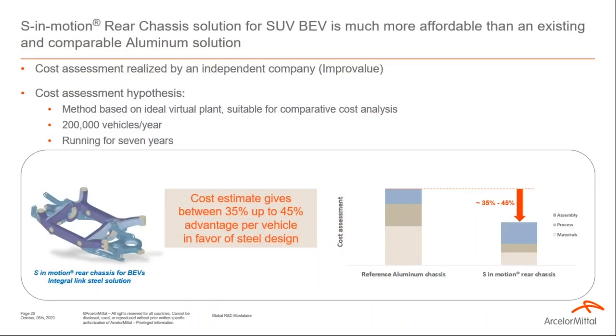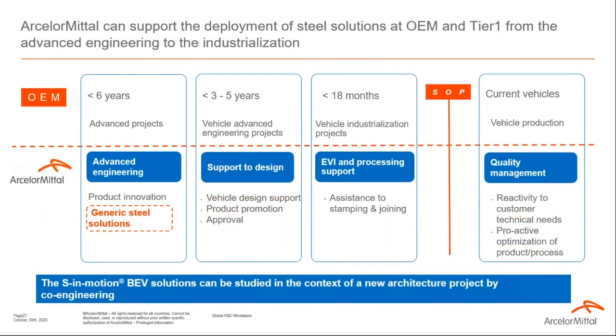Regarding cost assessment, all costs are reported relative to a functionally equivalent OEM baseline design. Costing was completed using MPRO Values, an independent company, using their proprietary production cost estimation methodology. Hypotheses include an ideal vertical plant and 200,000 vehicles per year over 7 years production. Our cost assessment shows a 35% to 45% advantage per vehicle in favour of the steel design versus a technically comparable aluminium solution based on commercial SUV BEV vehicles today.